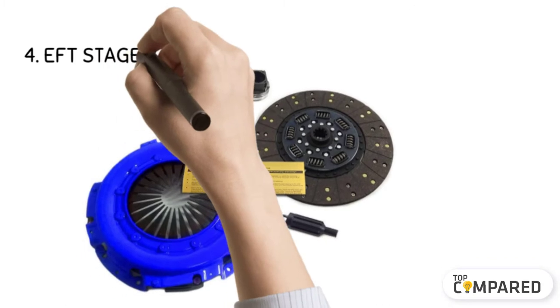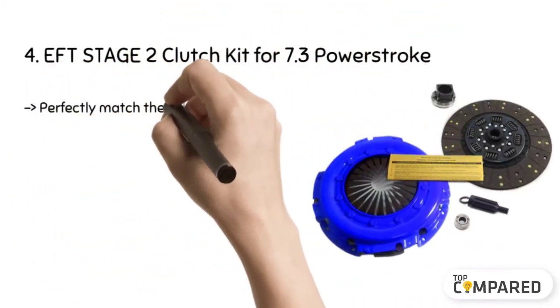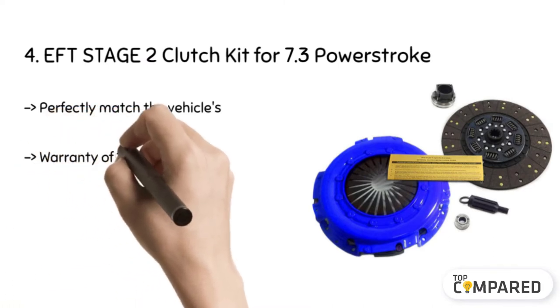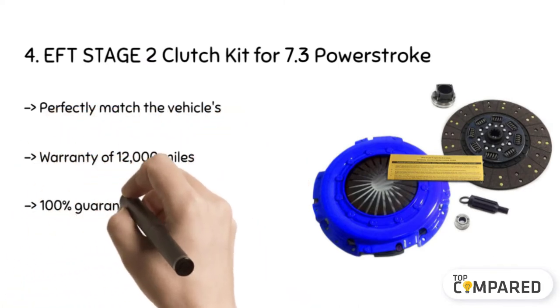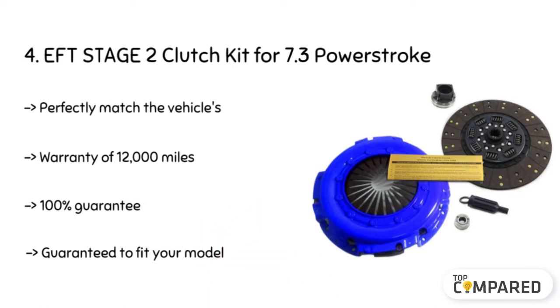The fourth product is the EFT Stage 2 Clutch Kit for 7.3 Powerstroke. The EFT HD Clutch Kits have high quality components tested to match the performance. The kit's products include two steel back clutch discs, throw-out bearing, pilot bearing, alignment tool, and pressure plate.